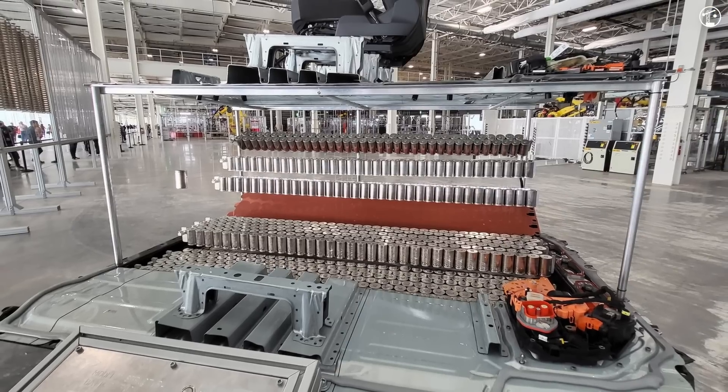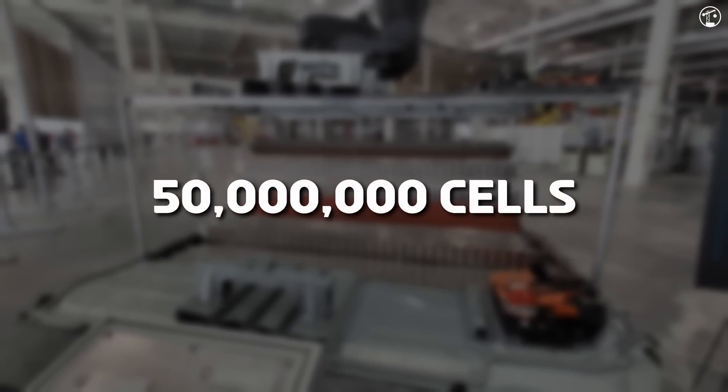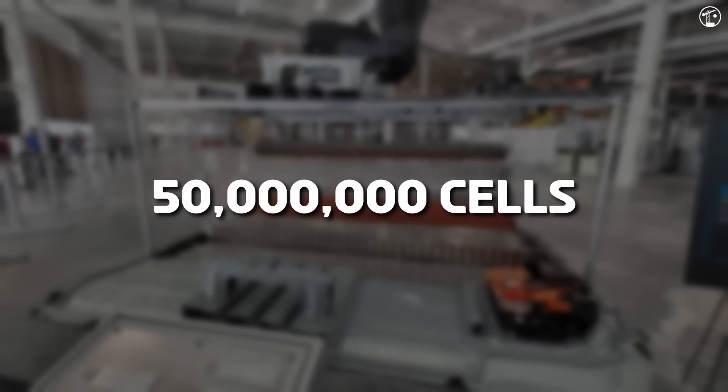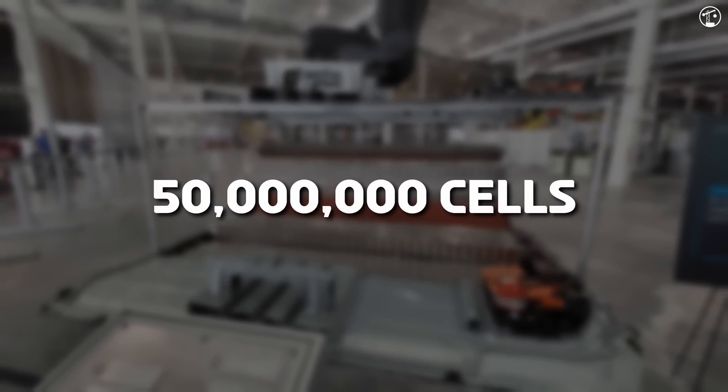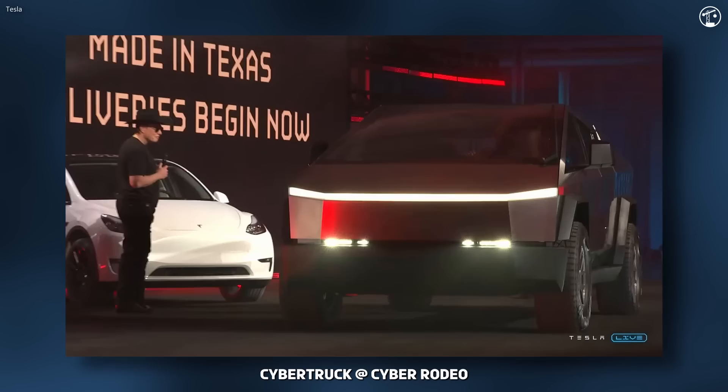By June of 2024, Tesla had produced over 50 million 4680 cells at Giga Texas, with production rates rising from 85,000 cells per day in mid-2023 to 126,000 currently. Interestingly, this output supports the production of over 1,000 Cybertrucks per week.